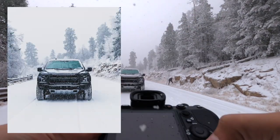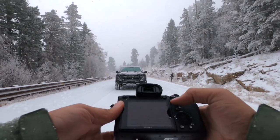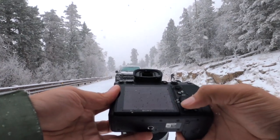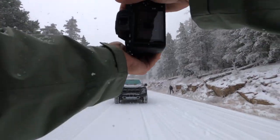All right, let's see what we got here. Oh yeah, it all looks insane! Gosh, this truck just looks so cool in the elements.